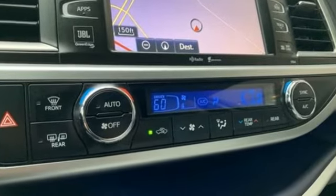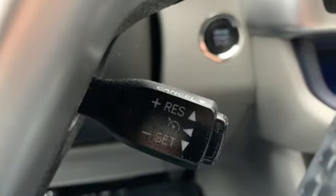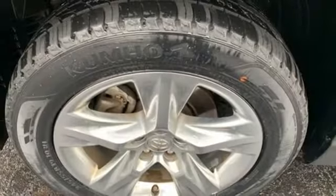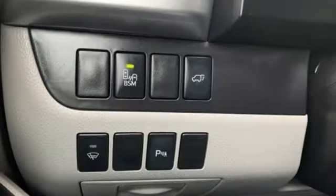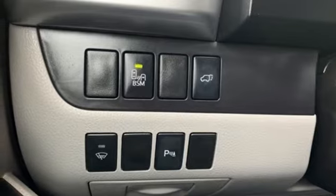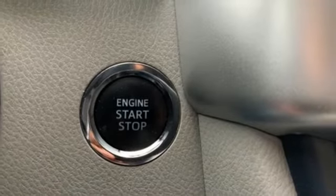V6 engine, front heated and ventilated leather bucket seats, integrated navigation system with voice activation, rear parking sensors, dual zone climate control, power heated mirrors, Bluetooth wireless audio streaming, express open and closed sliding and tilting sunroof, Bluetooth, and automatic transmission.